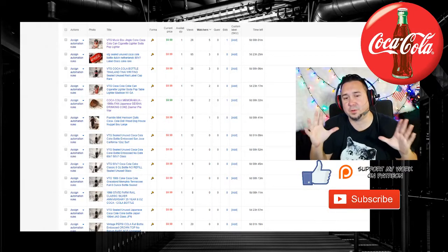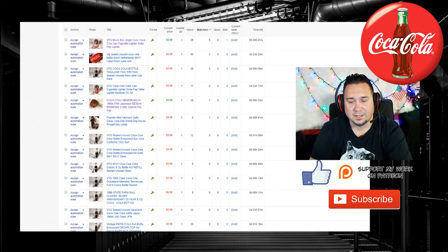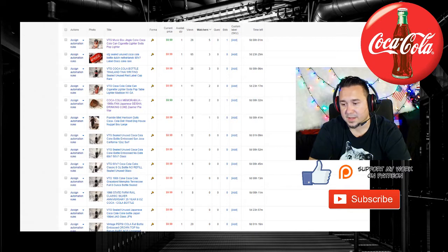Hey, what is up? Chris, the Thrift Shop Hustler. I want to do an update for the Coca-Cola collection pieces that I purchased. I listed them on eBay yesterday, and we're going to go over it right now.